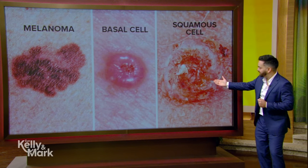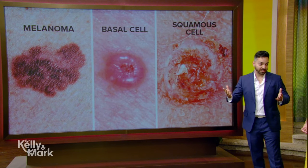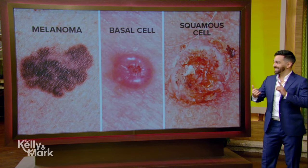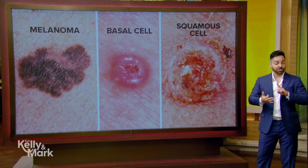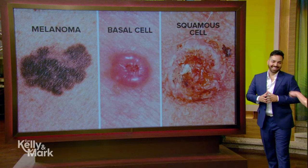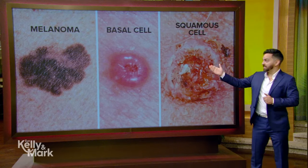This is squamous cell skin cancer — the second most common, second most aggressive form. It can spread over the rest of the body and usually is more scaly; if you rub your finger over it, it's gonna have a little bit of texture to it. Then melanoma — many of you have heard of melanoma before. This is the most aggressive; it is pigmented, and if you have a changing mole, this is when you don't hesitate, you don't wait, you go see your dermatologist. This is exactly what a melanoma looks like.